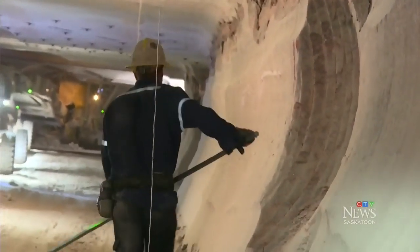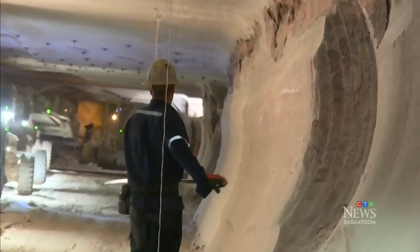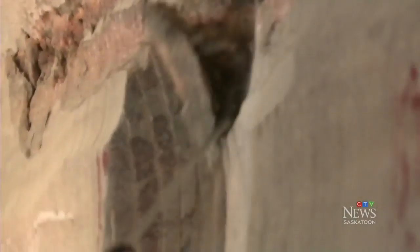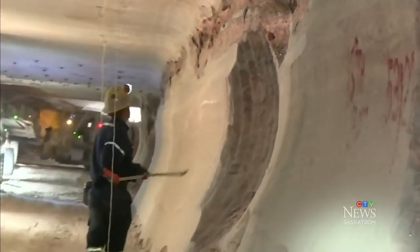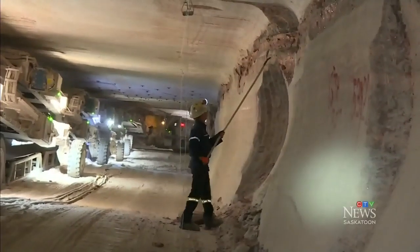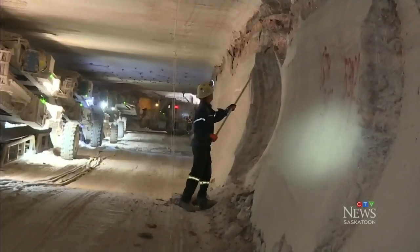According to Clyder, mining is like a chess game. Planning ahead and recognizing hazards is key. Doing the scaling and making sure there are no loose pieces — things get dusty when we're actually mining, so you want to do that prior to any work getting done.